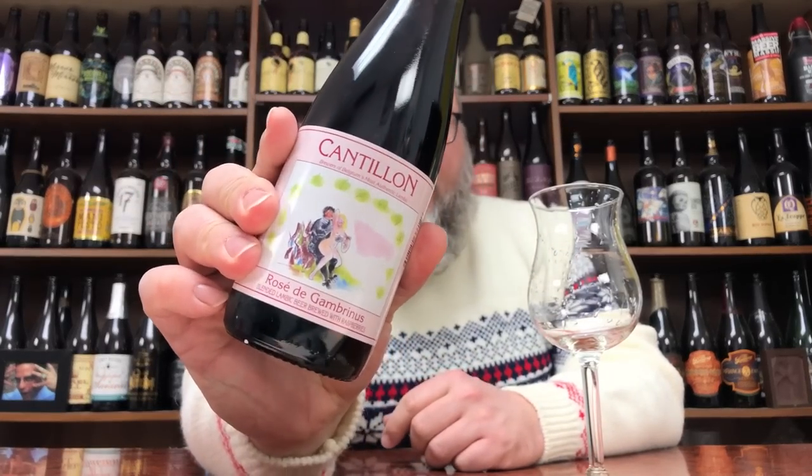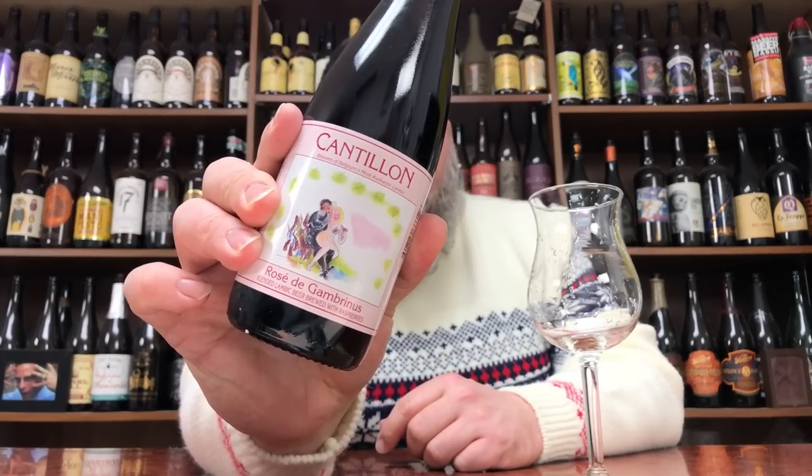We're going to do a little bit of Cantillon Rosé de Gambrinus. I've had this before. I have not reviewed it before. It's actually one of my favorite beers, because it essentially follows what they do with the Kriek. But instead of doing that kind of cherry thing, they're doing it with raspberries. And the Kriek is one of my favorite Cantillon beers.